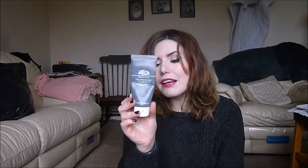And lastly in the face mask department is the Origins charcoal mask, which I think has maybe three or four uses left in it. This is awesome for just brightening and boosting the complexion.